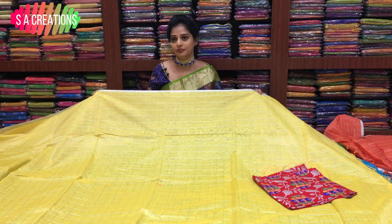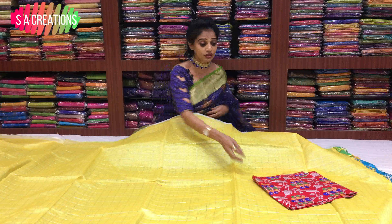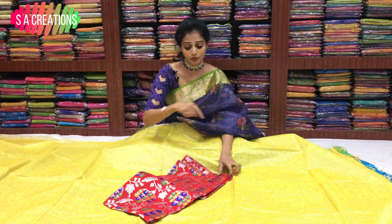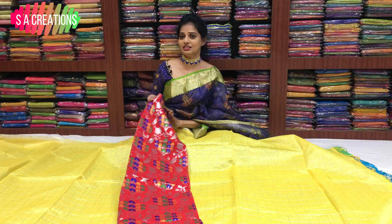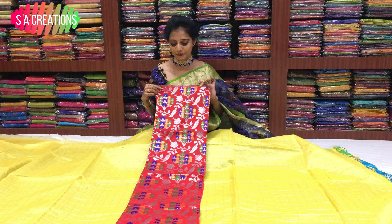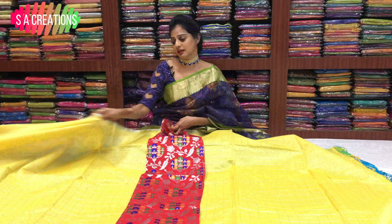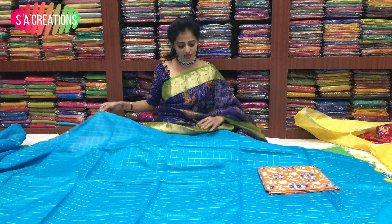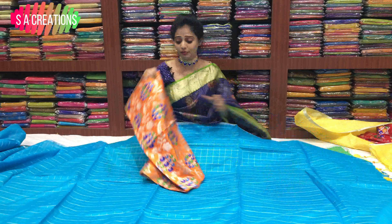This is lemon yellow color. The pattern is the same. This is a crop top or long frock. This is red color. This is the sand yellow color. Next is sky blue color. This is a rare color combination of blouse.